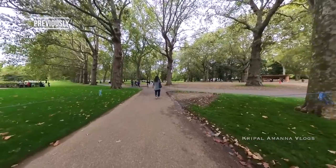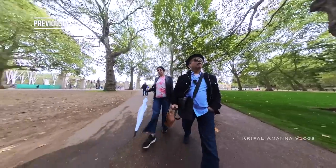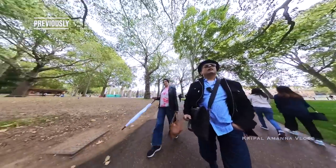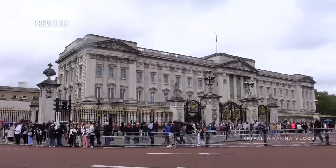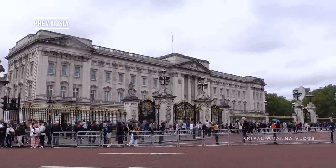This is amazing, you know, this greenery in the middle. I want to come to this park as well as I want to see Hyde Park. I've lost Sri somewhere in the crowd.